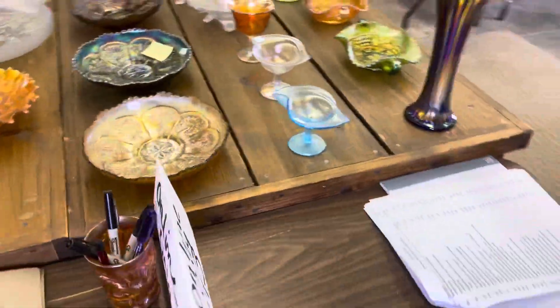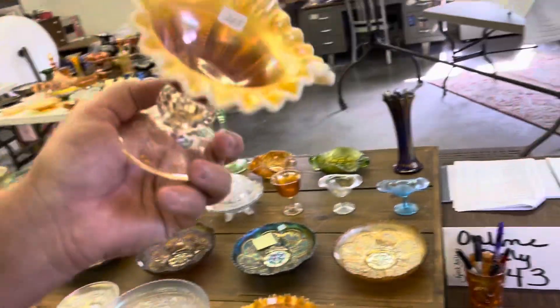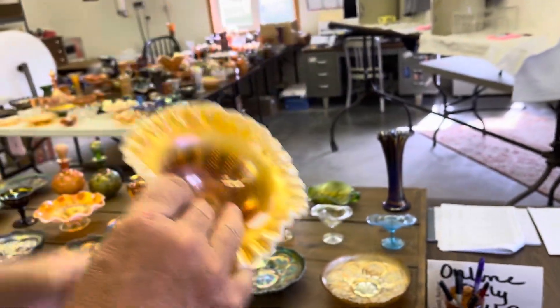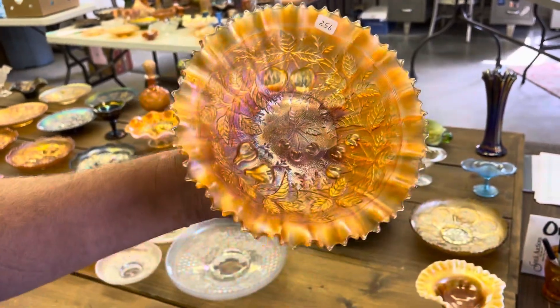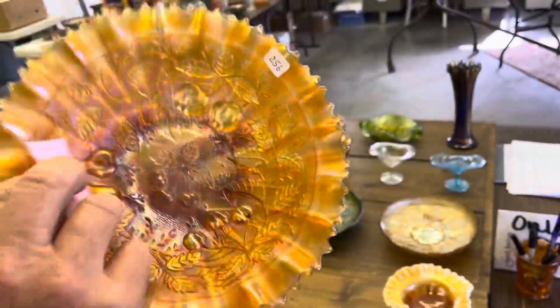Beaded Panels — peach opal. Notice the opening there. A couple of small little spots of epoxy on this. This is a Stippled Three Fruits, pie crust edge bowl, rib back.